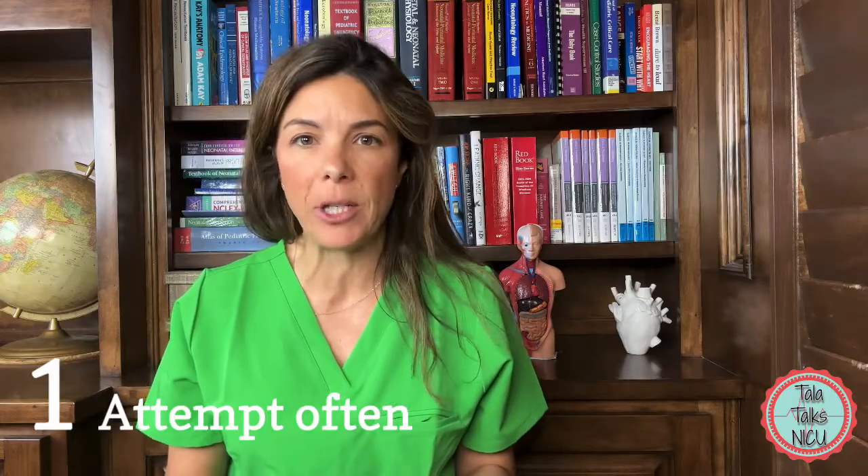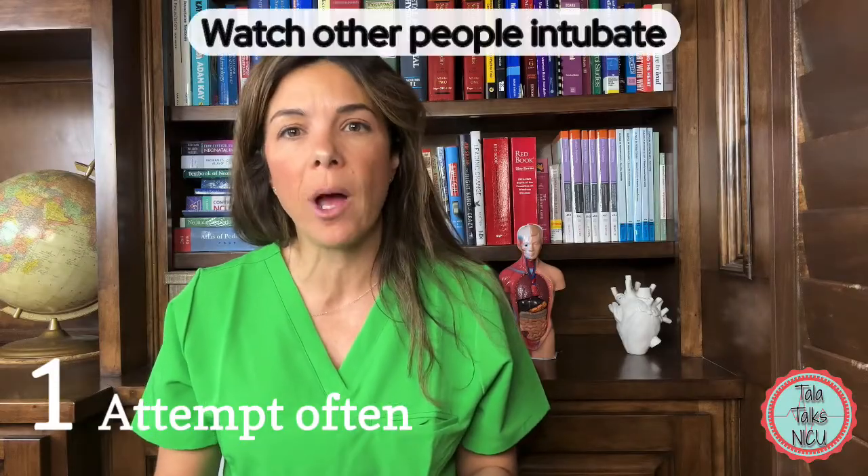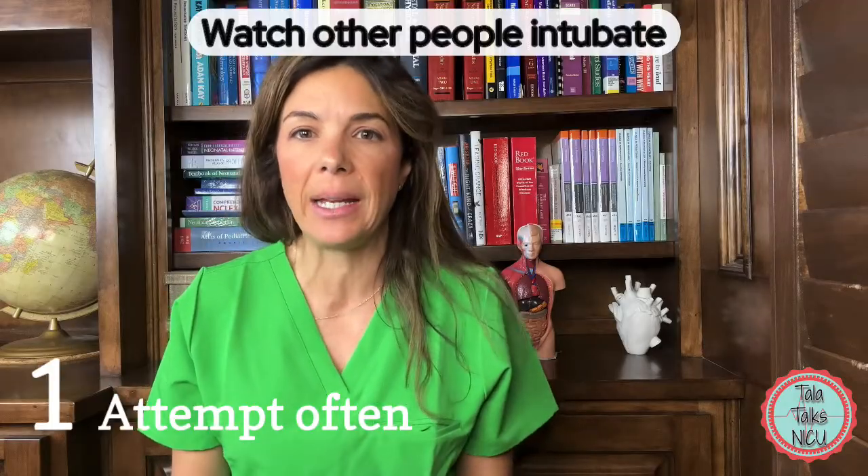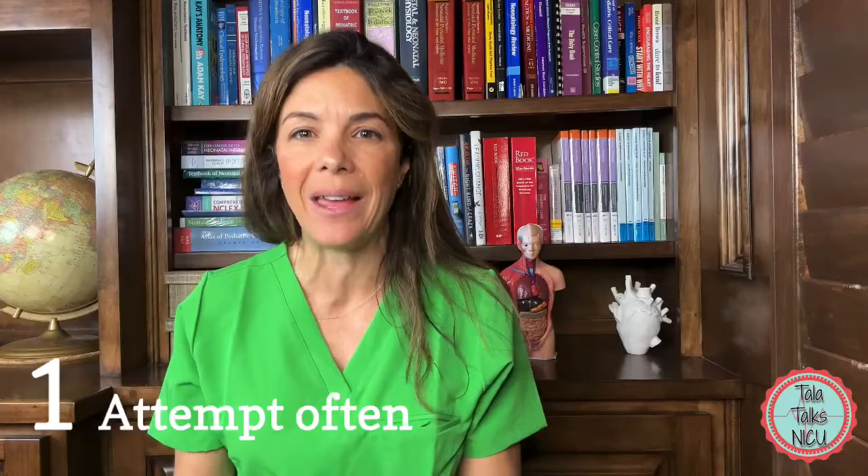So try to get those intubation attempts when you can. Watch other people as they're intubating. Watch for different styles and different techniques. Eventually you will get it — everybody can get this.